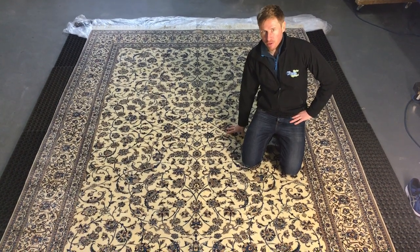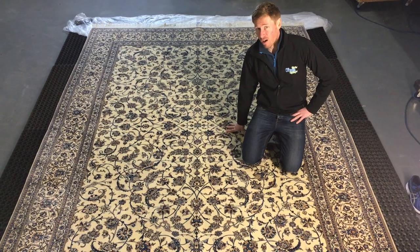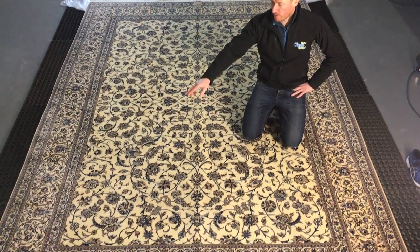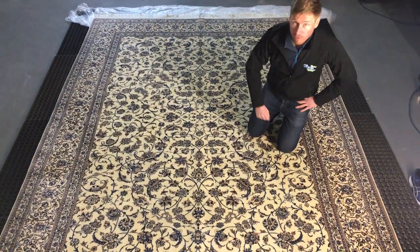This came to us into our unit for emergency work because their dog had peed on it in three areas: here, here, and over on the back of the rug over here.